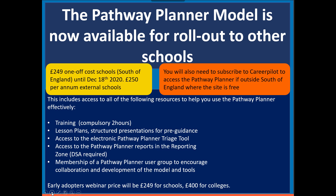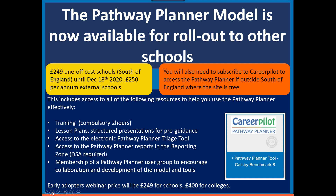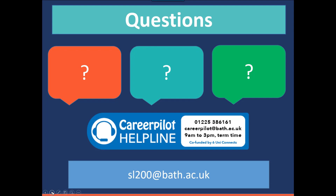Please do get in touch — we have a stand here today if anybody wants to come and have a chat. That's the Career Pilot stand. If you want to find out more about the Pathway Planner, go to the Advisor Zone — there's a whole tile about it there. We also have a helpline available from 9 to 3 in term time, and Jo on the helpline will field any questions and pass them back to me if required. You can also get in touch with me directly. Thank you so much for listening.